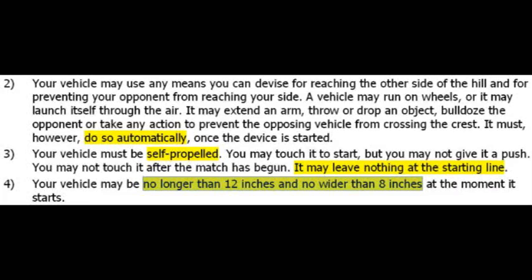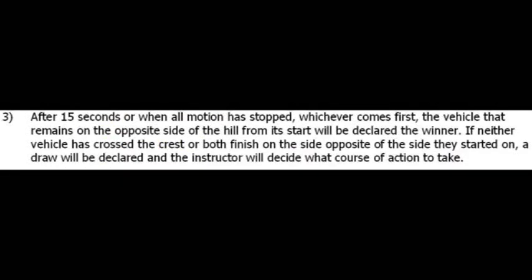The vehicle may use any means you can devise for reaching the other side of the hill and for preventing your opponent from reaching your side, but it must do this automatically once the vehicle has started. You can extend an arm, throw or drop an object, or bulldoze over someone, but you cannot touch the vehicle once it starts. The vehicle must be self-propelled and cannot leave anything at the starting line such as a launching platform. Size restrictions: the vehicle may be no longer than 12 inches and no wider than 8 inches at the moment it starts — it can be a different size when it finishes. After 15 seconds, or when all motion has stopped, whichever vehicle has traveled furthest from where it started is declared the winner. If neither vehicle crossed the crest, or both ended on the opposite side, a draw will be declared and the instructor will decide the course of action.